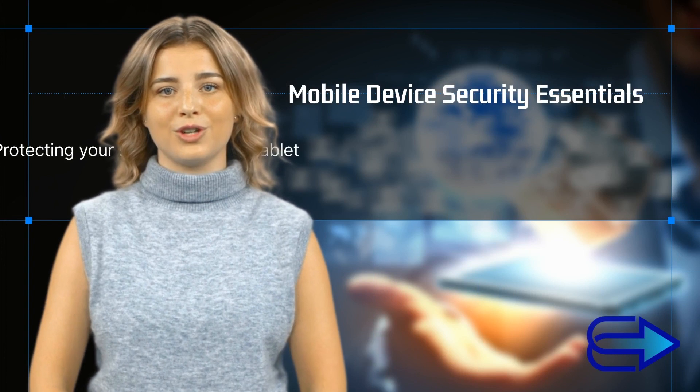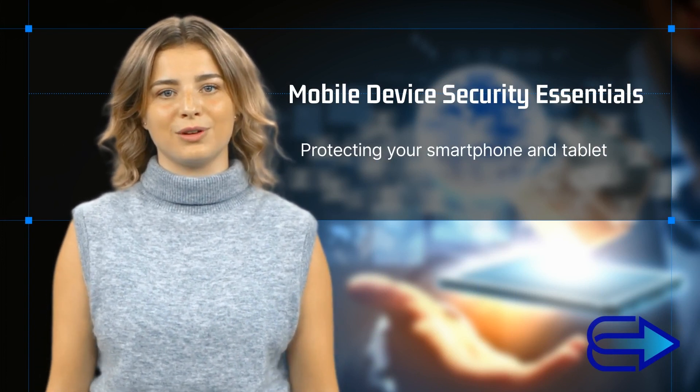Hello IT Learners. Let's get straight to it. We're talking mobile device security. It's important to ensure your smartphone and tablet are safe from potential threats.